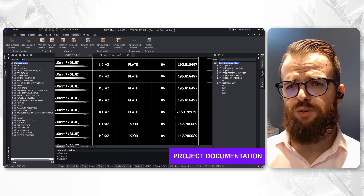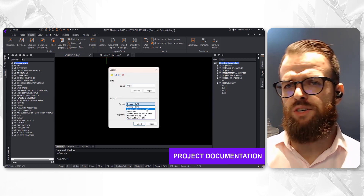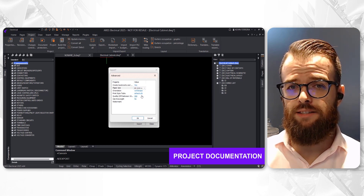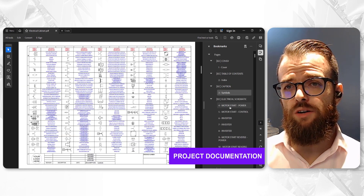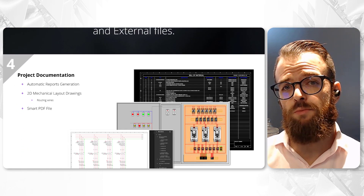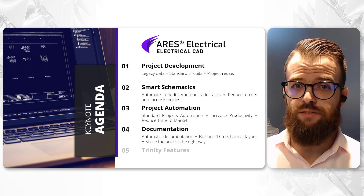Automatic generation of bill of materials, wire lists and terminal strip drawings, coupled with the ability to place components virtually, simplifies the assembly planning and cost estimation, enhancing project accuracy and efficiency. With Iris Electrical, automatically create detailed, shareable documentation, reducing time to market and pre-empting assembly challenges, ensuring a smoother, cost-effective project development phase.